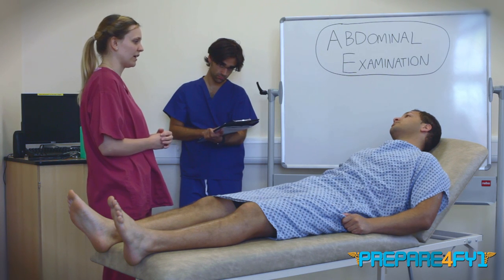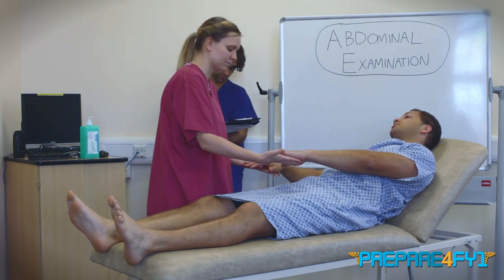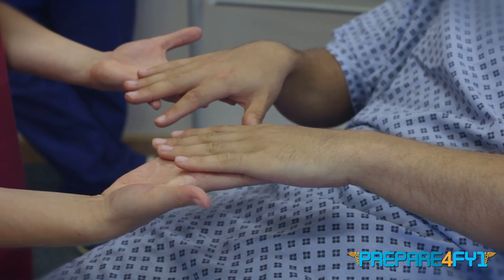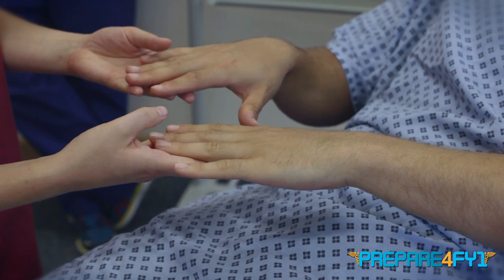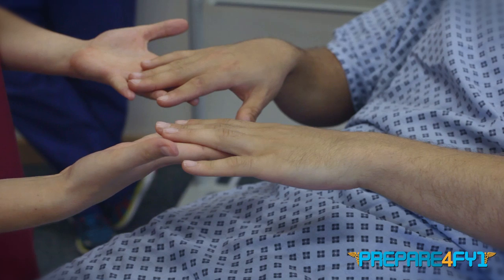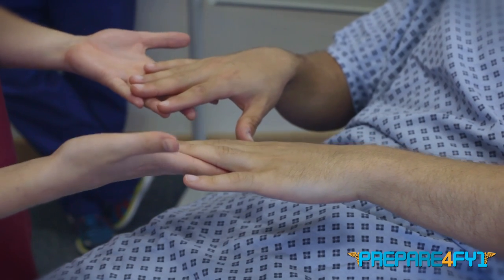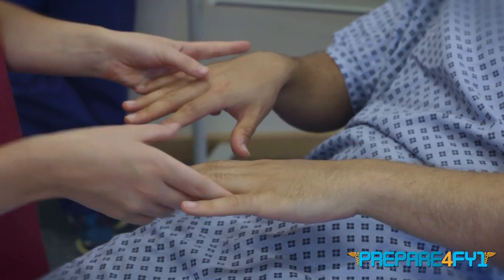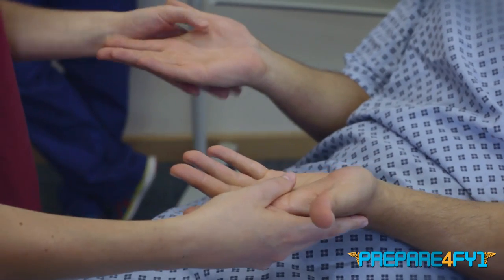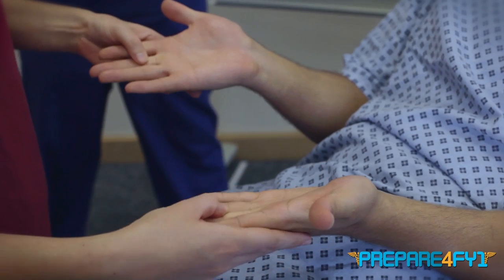Ideally for an abdominal examination, I'd have you exposed from nipples to knees, but I can leave you covered up for now and I'll have a look at your abdomen more closely later. I can see that you're comfortable at rest. Can I start by having a look at your hands? I'm looking at the hands, especially at the nails — looking for any clubbing, any koilonychia as a sign of iron deficiency, or leukonychia indicating hypoalbuminaemia. I'm also looking for any palmar erythema or Dupuytren's contracture.